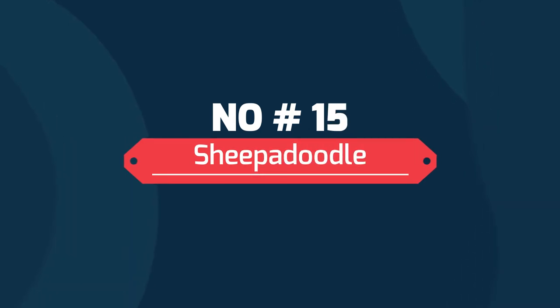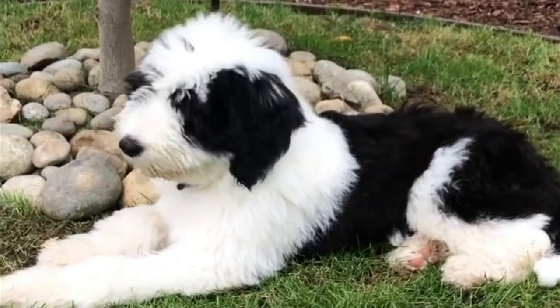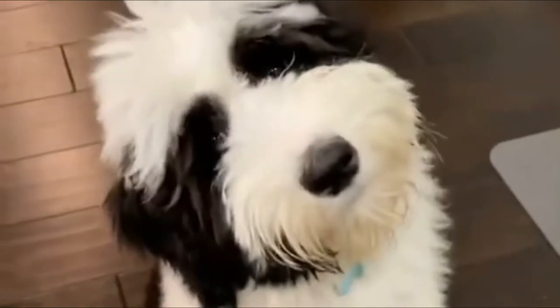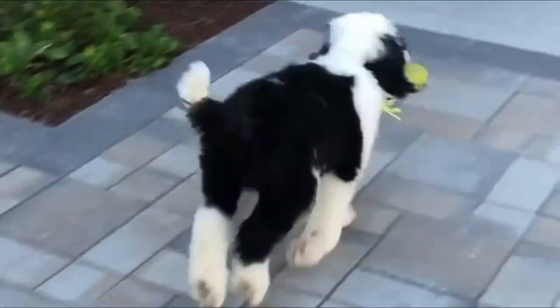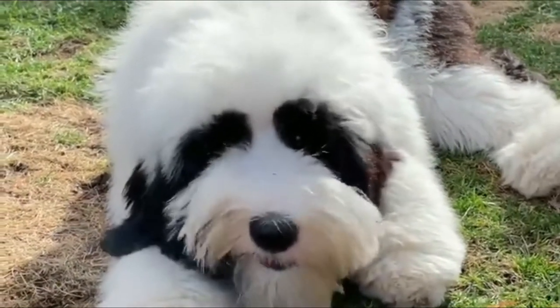Number 15: Sheepadoodle. The Sheepadoodle is one of the newer additions to the hybrid poodle family, a cross between a Poodle and an Old English Sheepdog. These pups are highly intelligent and tend to easily understand commands, though they're just as willing to give cuddles as they are to sit and stay.